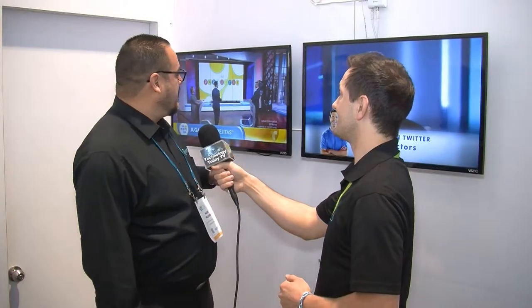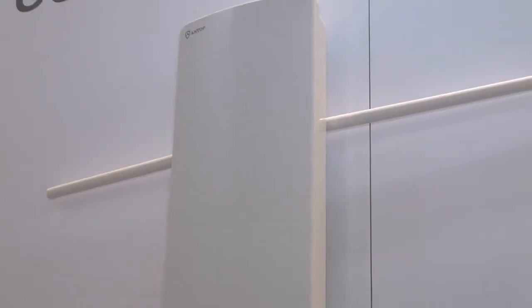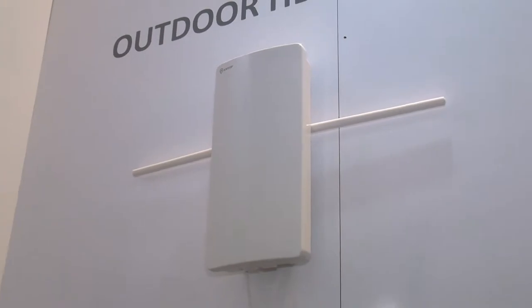We're here in Las Vegas at CES and we're bringing in all the channels — I believe there are 43 available here in Las Vegas. Right here with this AT400BV with the smart boost system connected to it, we're bringing in these channels crystal clear from Las Vegas in this big building. There are plenty of signals going around at CES, so you guys have definitely tapped into the right way to do it.